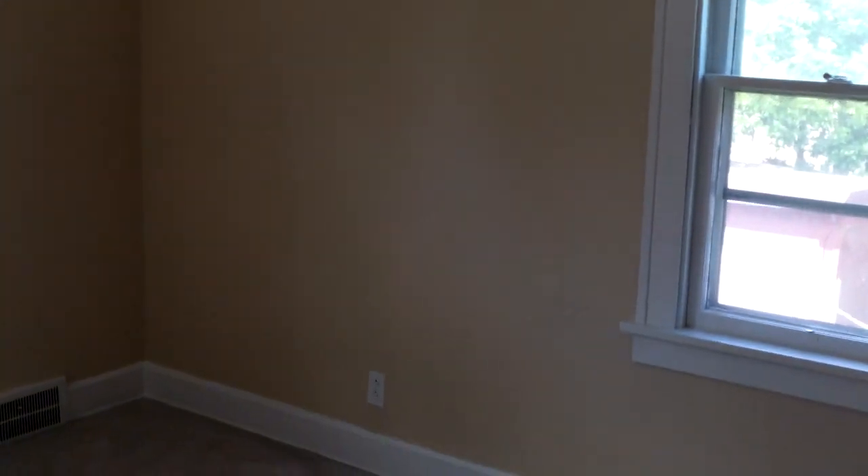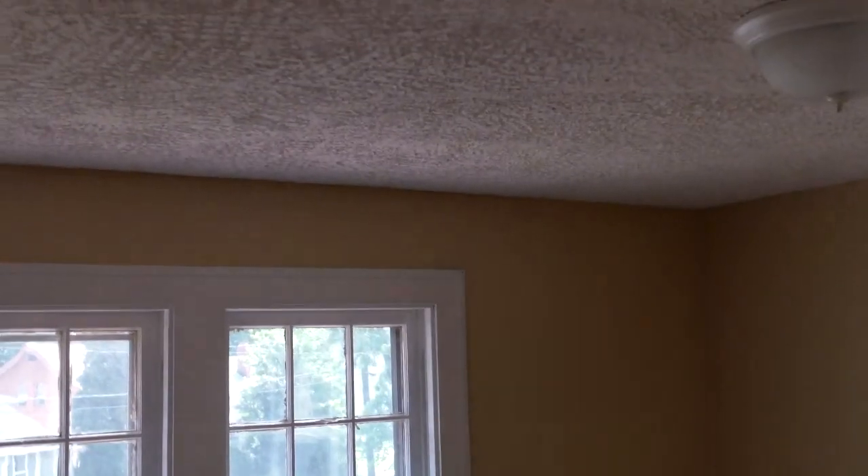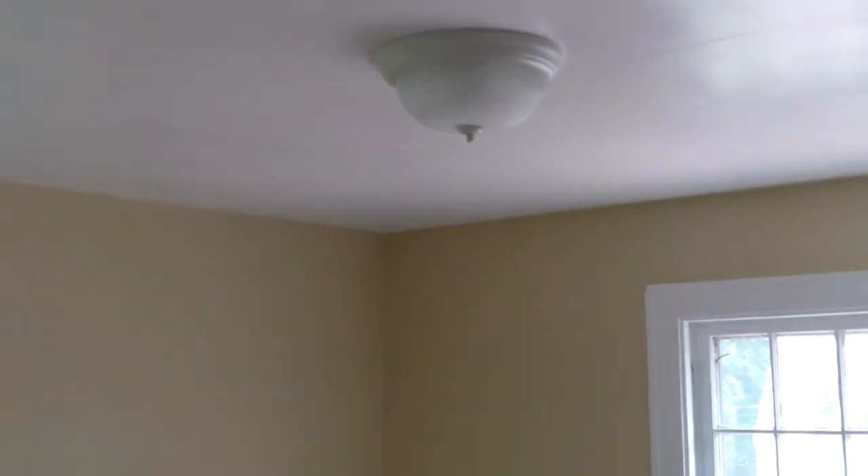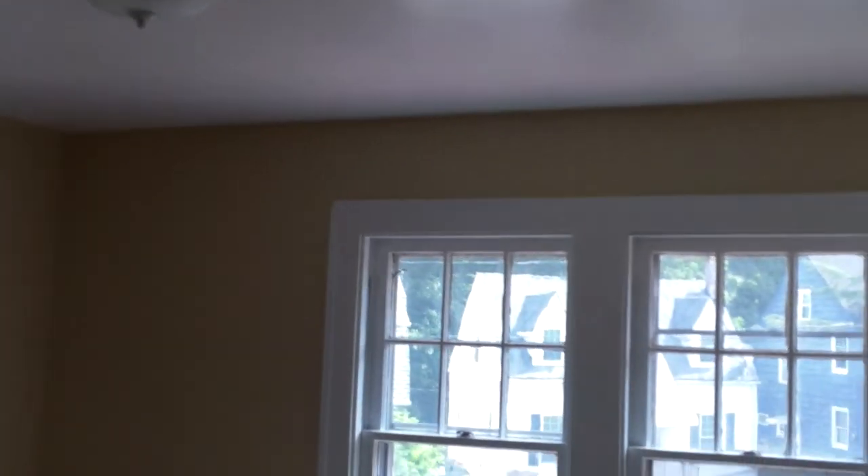Here in the bedrooms, drywall repair, new paint, new electrical plugs, cover switches, and light fixtures. We need to get the blinds put in here — that's another thing on our list. But overall it looks great, other than the things they missed that we're catching for them.